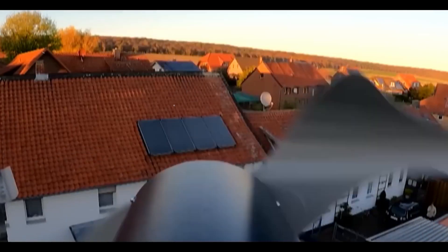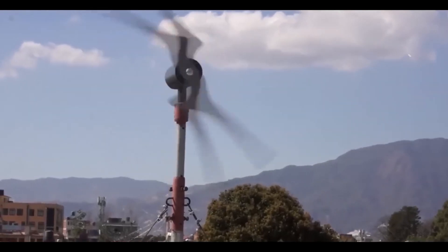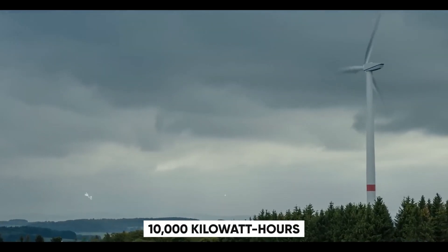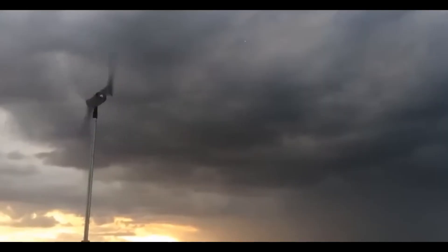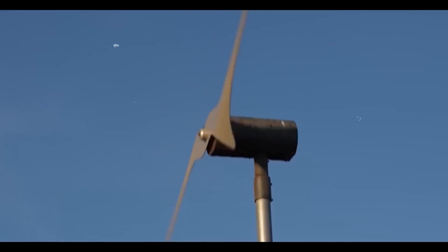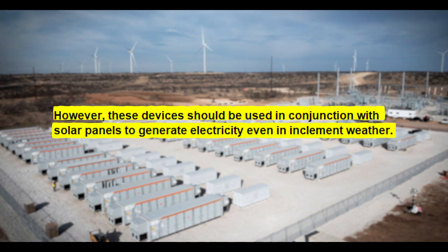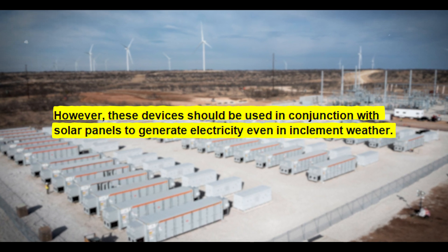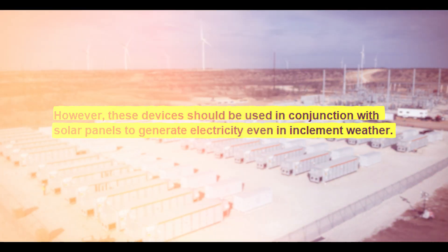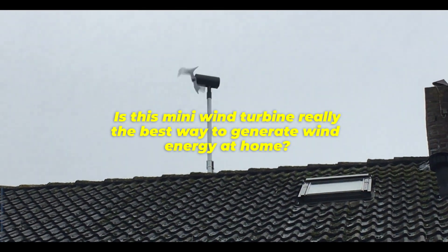It drops to 14 cents at 5 meters per second. The average American household's yearly electricity use is 10,000 kilowatt-hours. Therefore, 10 of these 1-kilowatt-hour turbines are required to provide the energy requirement, resulting in a $30,000 investment. However, these devices should be used in conjunction with solar panels to generate electricity even in inclement weather. So, is this mini wind turbine really the best way to generate wind energy at home?